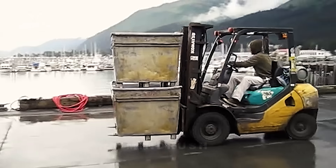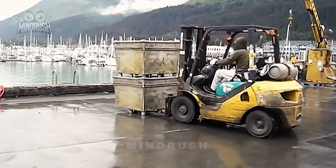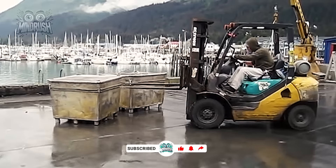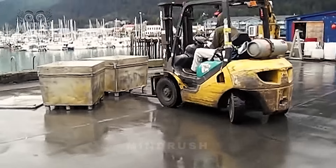With two decades of forklift experience under my belt, I've encountered many proficient operators, but this person's skills are truly remarkable. While OSHA regulations might raise an eyebrow, his boss is likely pleased with his high level of efficiency.